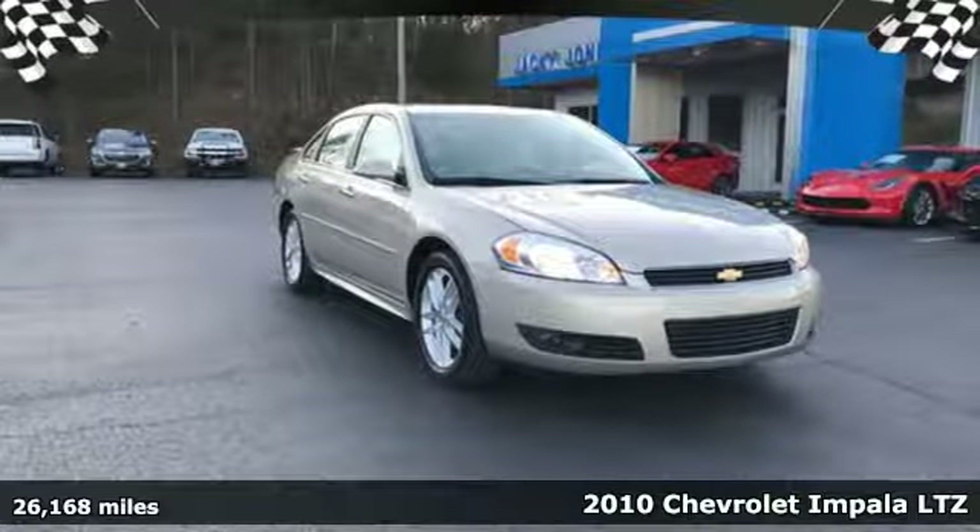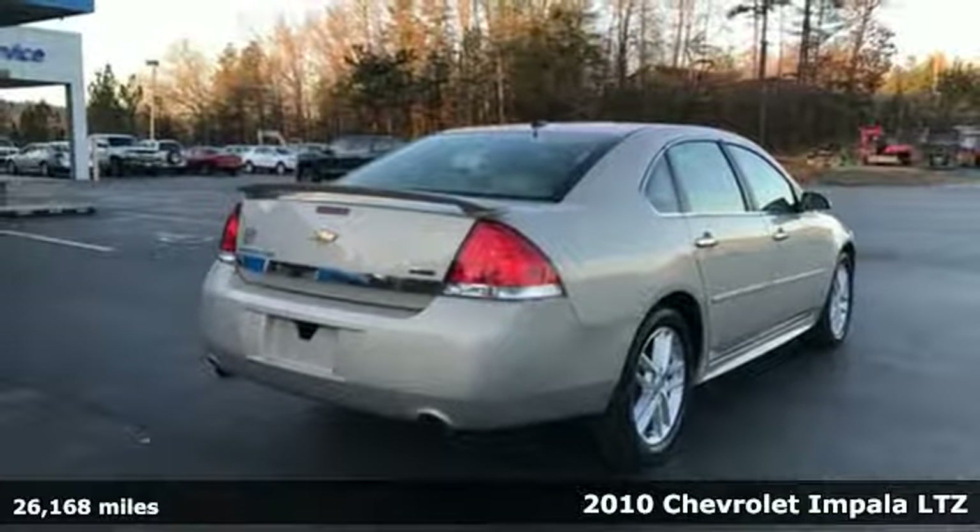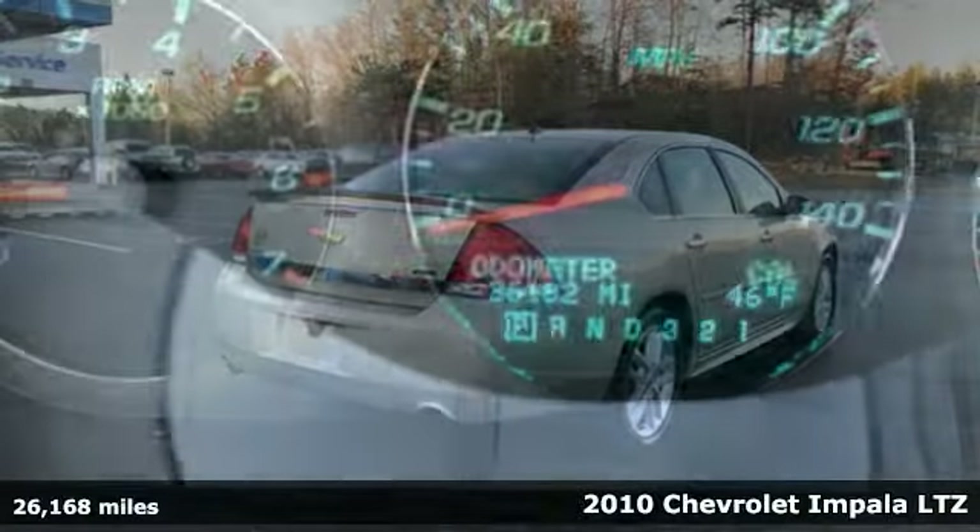It's a 2010 Chevrolet Impala. In a Chevy, the journey matters more than the destination. Plus, it offers an exciting list of features.